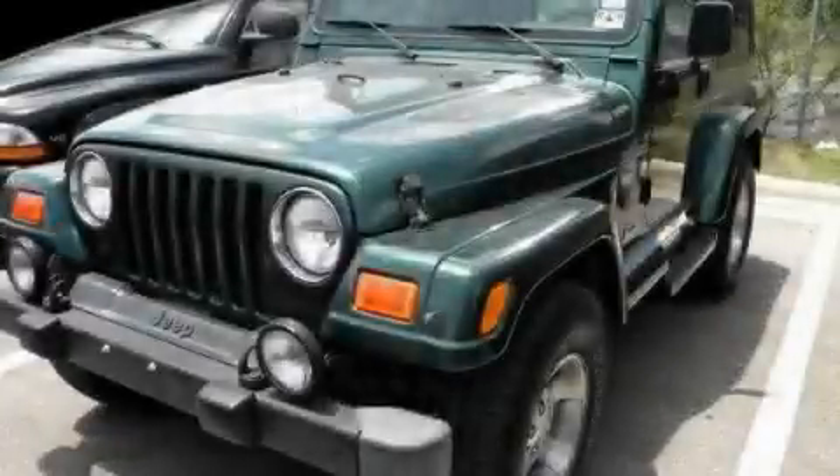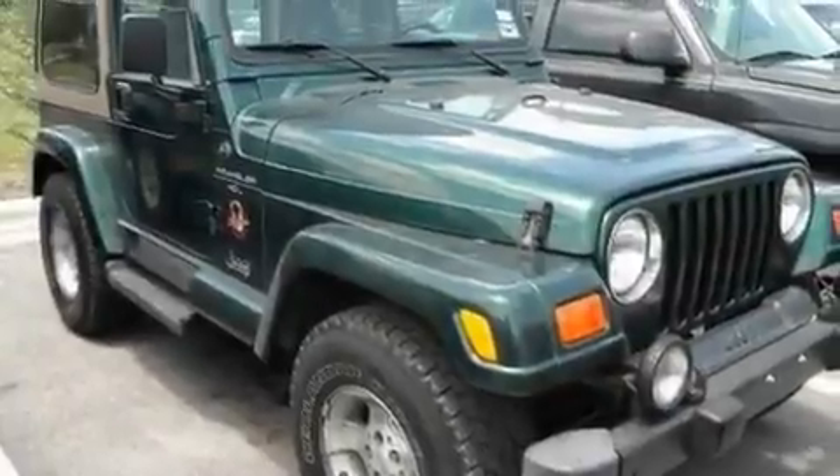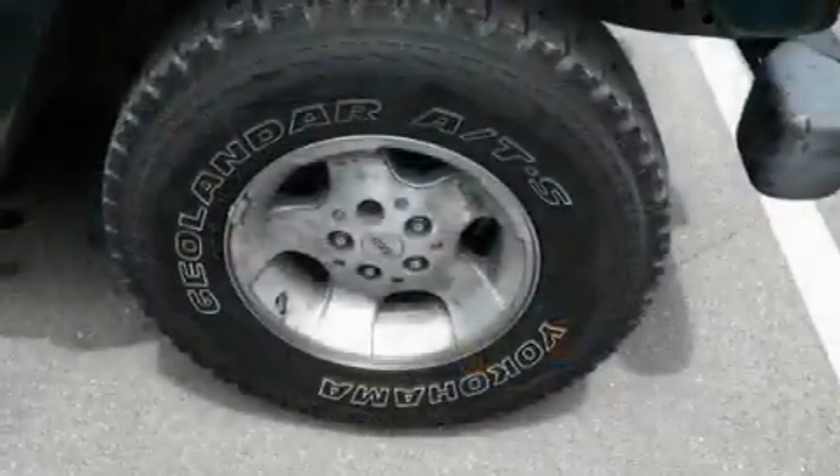This is a 2000 Jeep Wrangler, ready for the trail. It has a 4.0-liter six-cylinder engine, a manual transmission, and four-wheel drive.